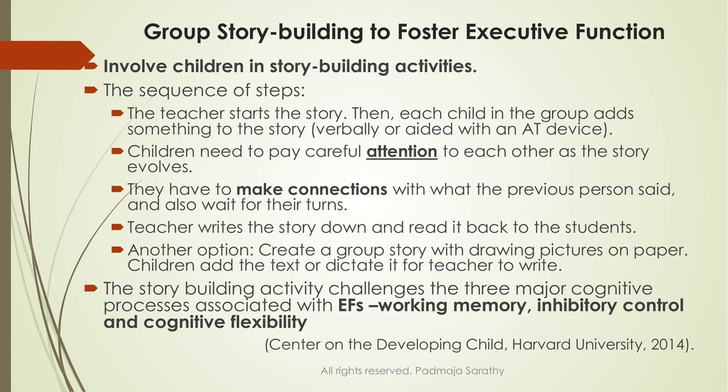Moving on to the next activity: group story building. This is to help foster executive function processes — working memory, cognitive flexibility, impulse control, and self-regulation. How do you involve children in story building activities? The teacher starts the story — something as simple as 'the other day I went to the zoo and I saw a lion. The lion was roaring and that scared me. I began to think: is he hungry, is he going to pounce on me?' Then leave it at that point and give it to a child.